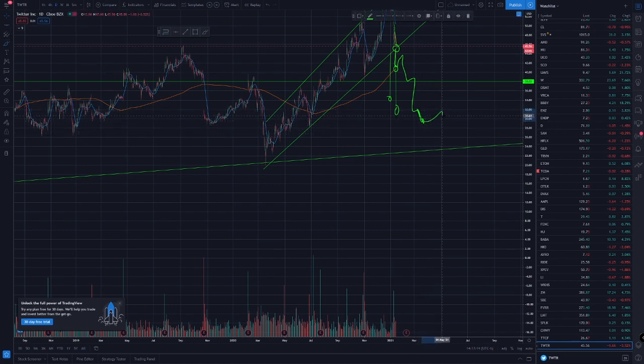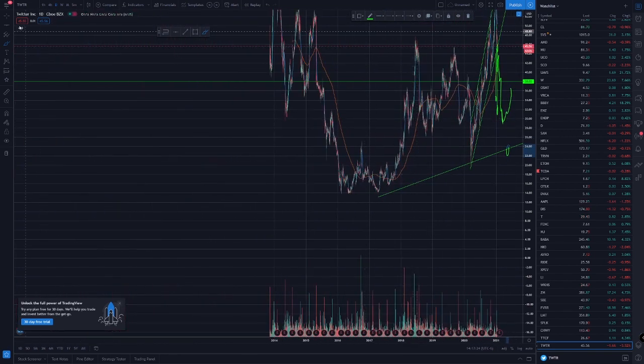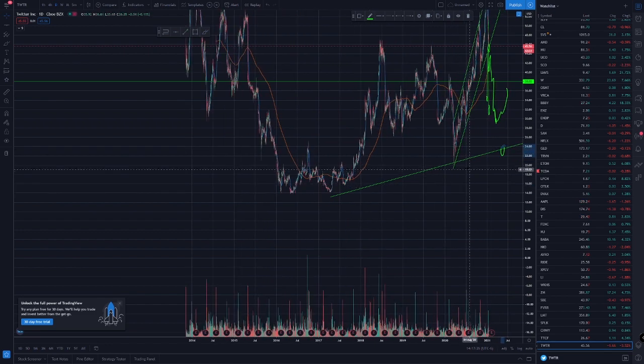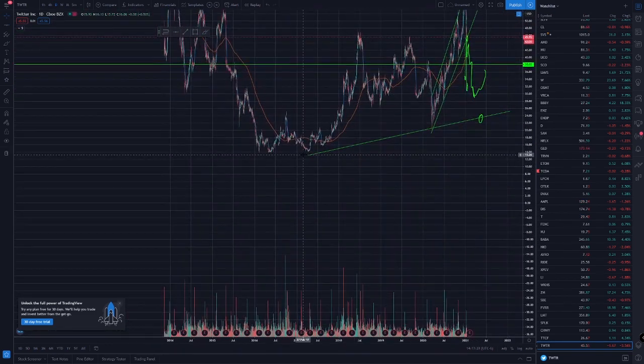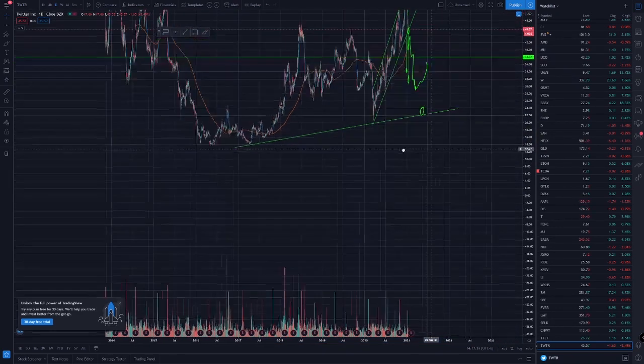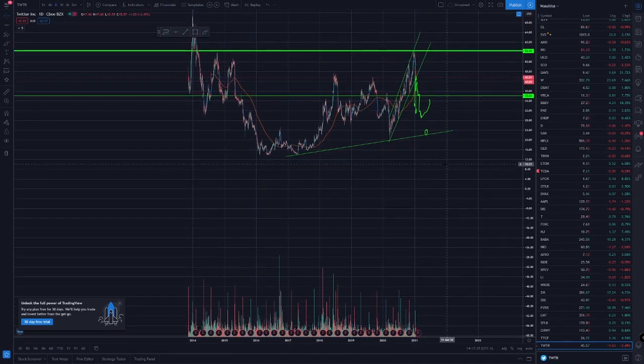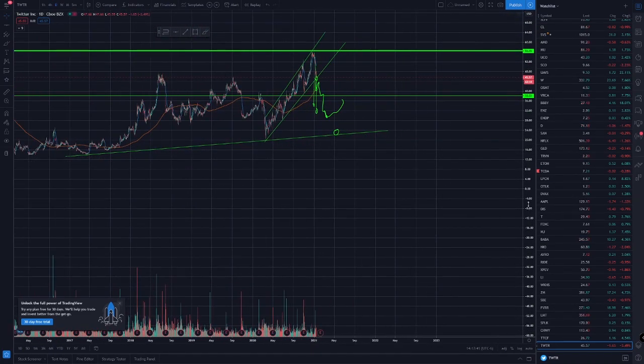then you can also look for this level which is at $24, and that one is pretty much the bottom. Let me realign these lines, but that is pretty much the bottom. And if it goes under that then we're looking at new bottoms, but that's the bottom right now.